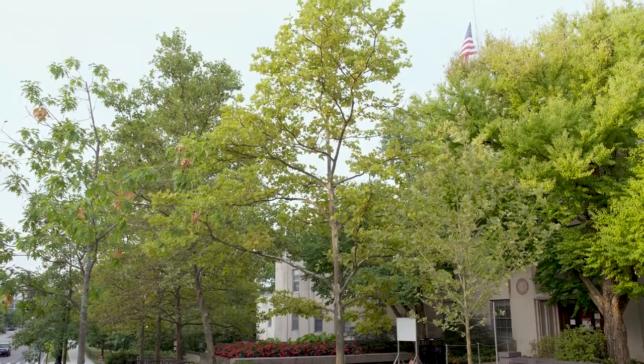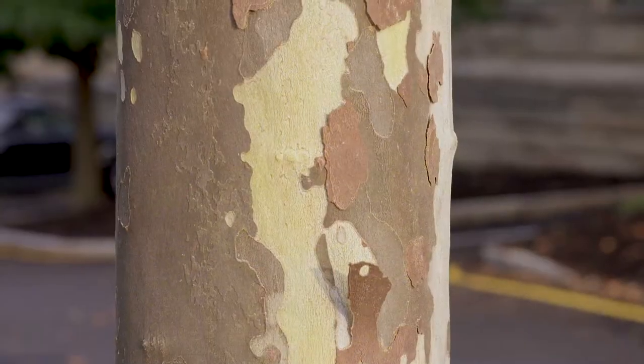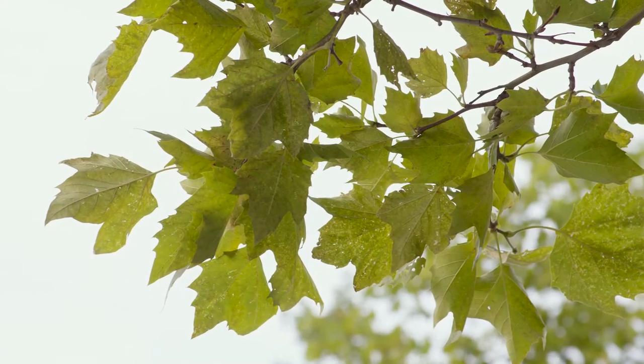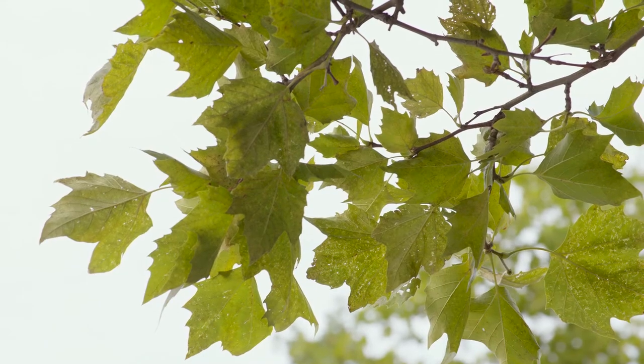Platinus acerifolia, or London plane tree, is the most popular street tree in the world. It has this distinctive bark of patches of tan and brown and lobed leaves with no stipules at the base, unlike Platinus occidentalis.